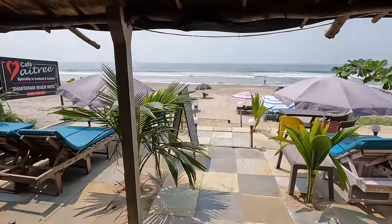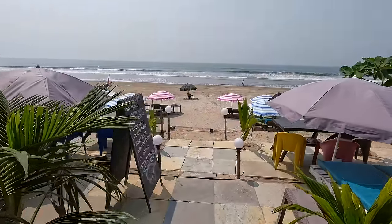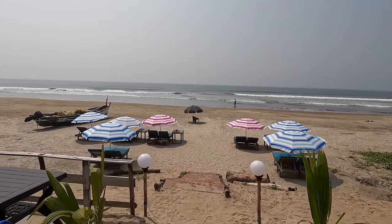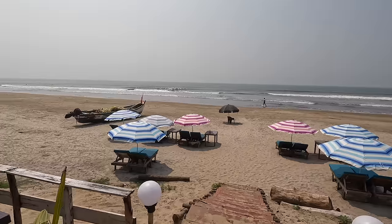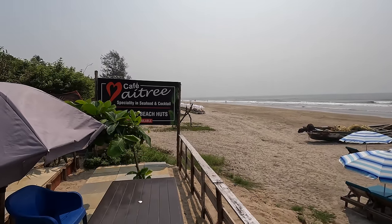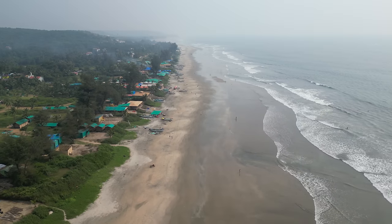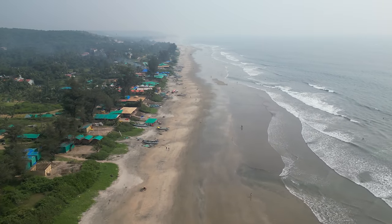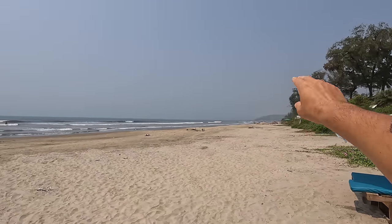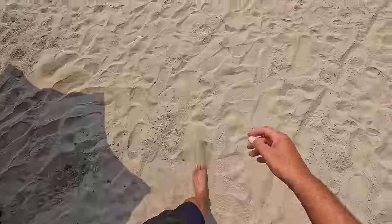Look at this — this is the quiet side of Arambol, towards the end, so you can have very nice beach walks here. Very relaxing. It's not crowded, it's not busy. The restaurant is called Cafe Maitri. I really like this area of Arambol Beach. The center is basically down there, so the crowd is all the way down there. Here it's very quiet. The sand is hot.